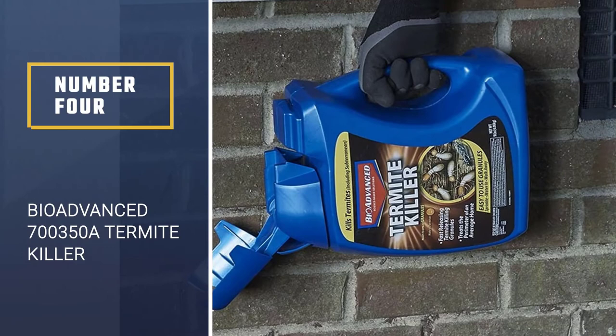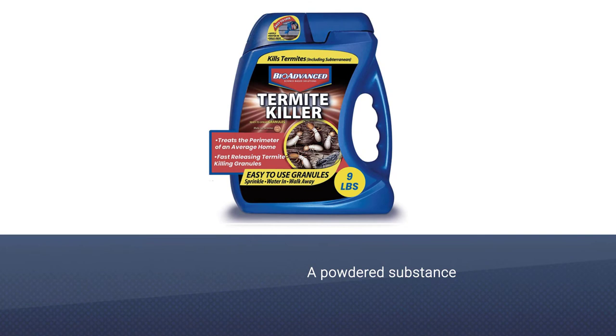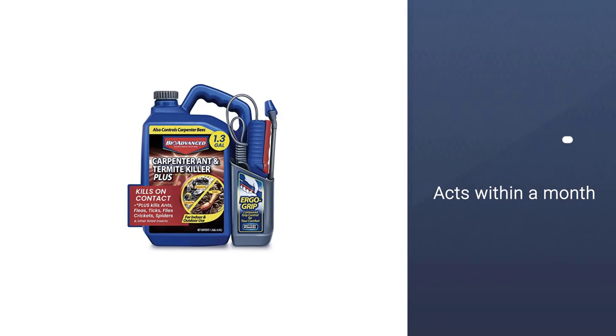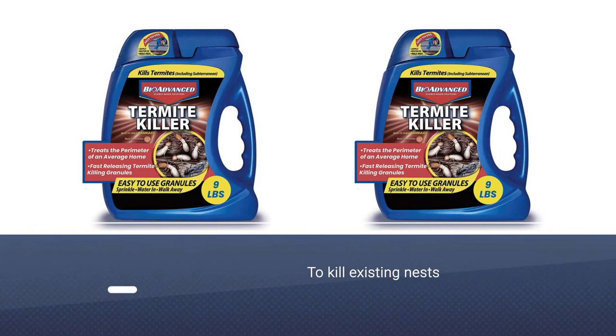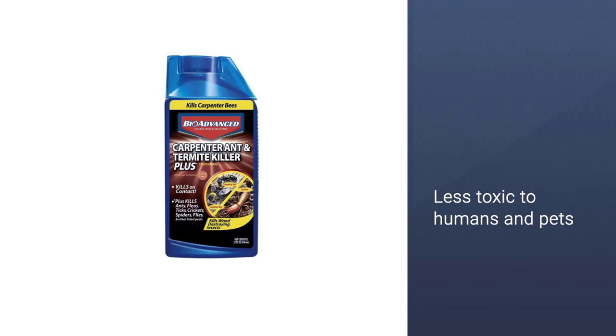Number 4: BioAdvanced 700350A Termite Killer. BioAdvanced is a powdered substance that users can sprinkle around their home's perimeter. They must then water the powder with a hose or any other method of applying water to allow it to seep into the soil. The treatment acts within a month to kill existing nests and can protect a home for up to 6 months. The active ingredient, imidacloprid, works in a way similar to fipronil, killing insects by disrupting communication in their central nervous system, but it is less toxic to humans and pets.